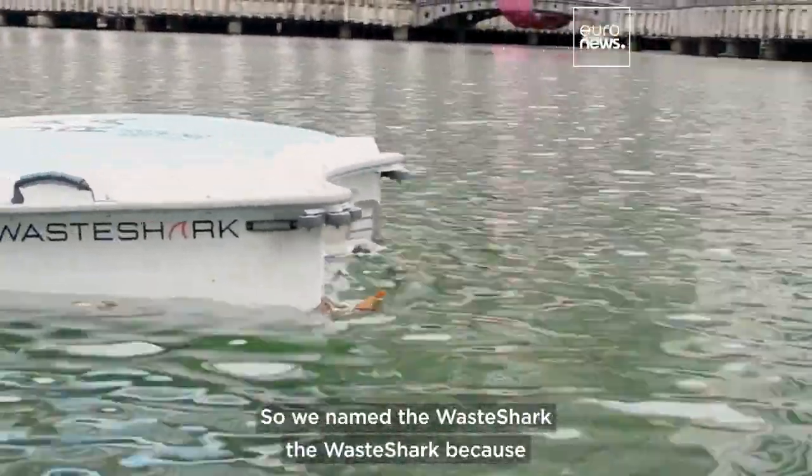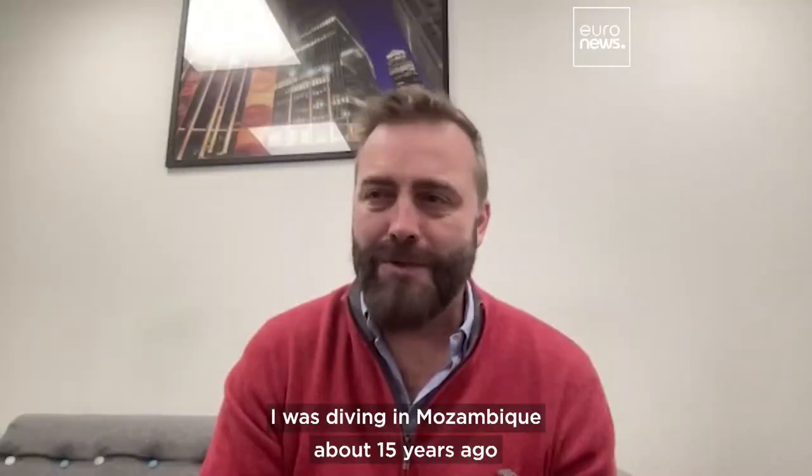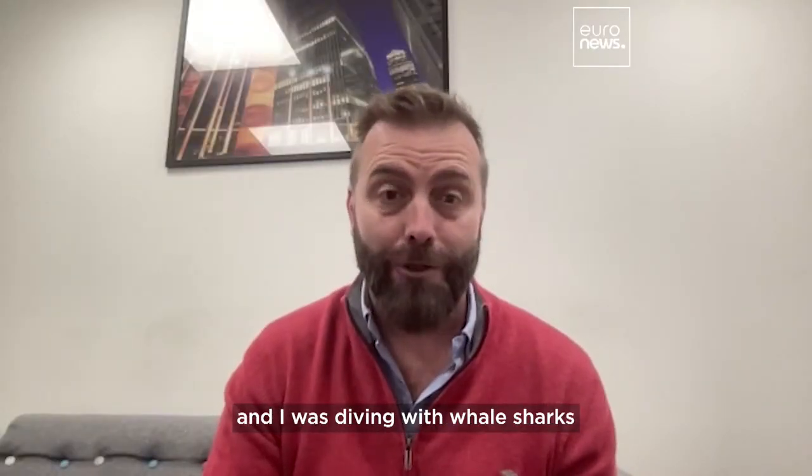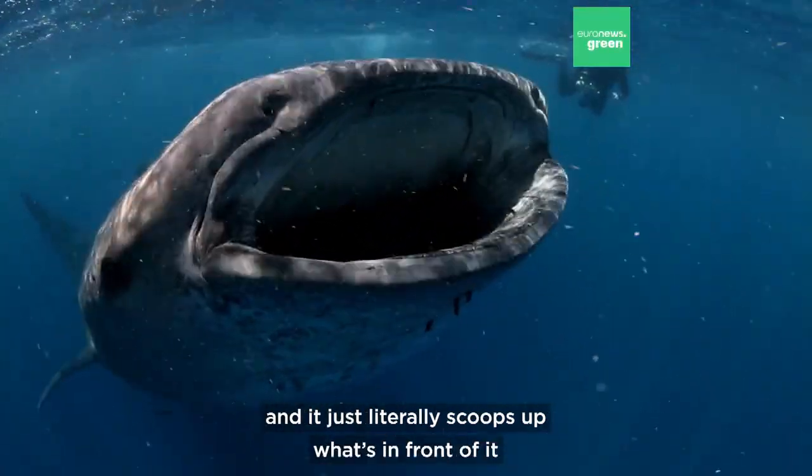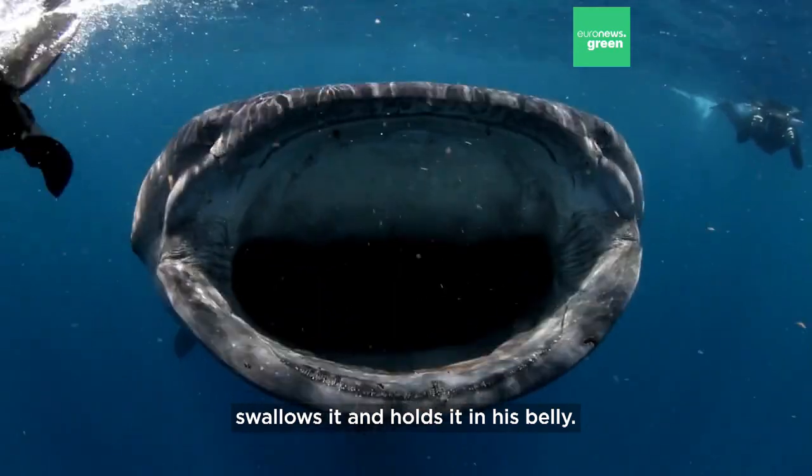We named it the Wayshark because I was diving in Mozambique about 15 years ago with whale sharks, and I saw that they had this massive mouth that literally scoops up what's in front of it, swallows it and holds it in its belly.